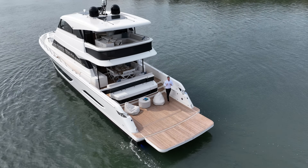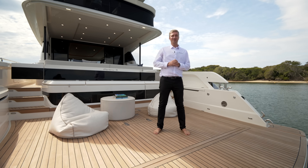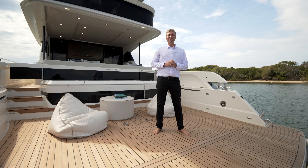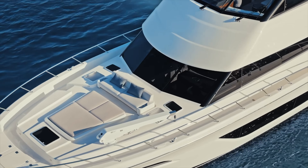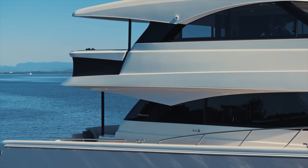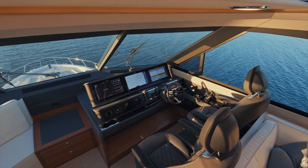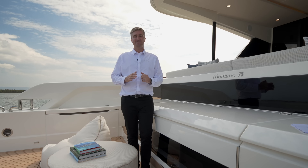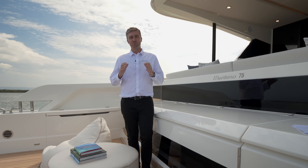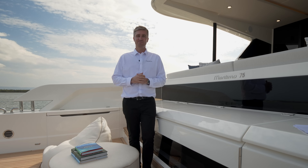Hi, I'm Tom Barry Cutter and it's my pleasure to welcome you aboard the official walkthrough tour of Maritimo's new leader of the fleet, the M75 Flybridge Motor Yacht. As we embark on this tour, let's delve into some of the key specifications and core principles that really define the M75 and the broader M-Series Flybridge Motor Yacht range from Maritimo.